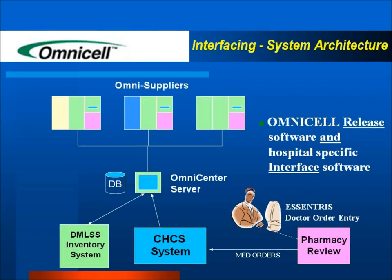OmniCell suppliers connect via system interfacing architecture through the OmniCenter server to two of the hospital's legacy systems: the Defense Medical Logistics Support System, also known as DIMLS, and the Composite Healthcare System, also known as CHCS. For most of the hospital, MDSURG supplies restocking requirements are determined daily at 0600 hours, and restock orders are in turn sent to DIMLS for replenishment.